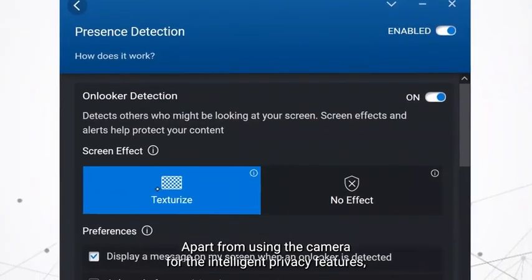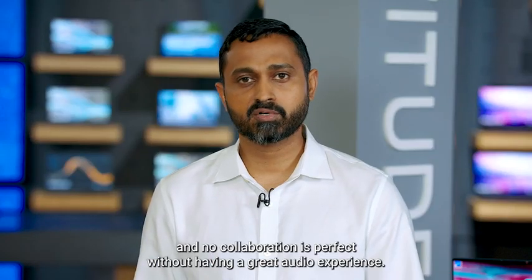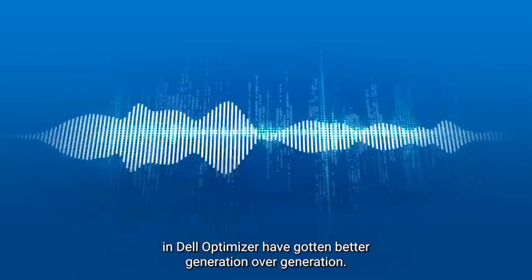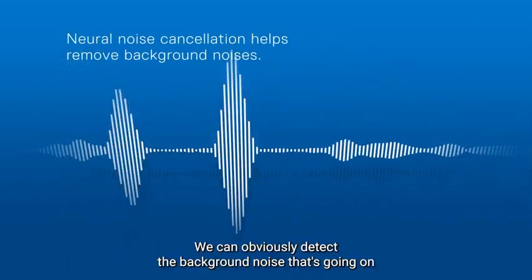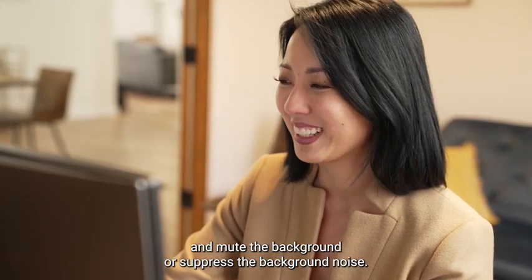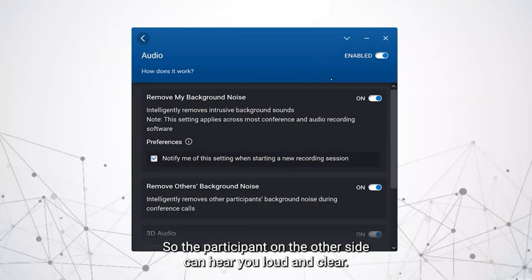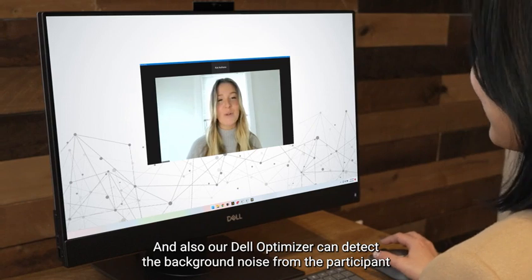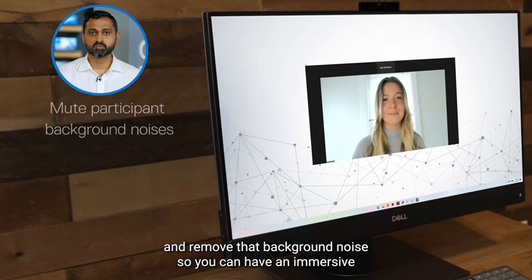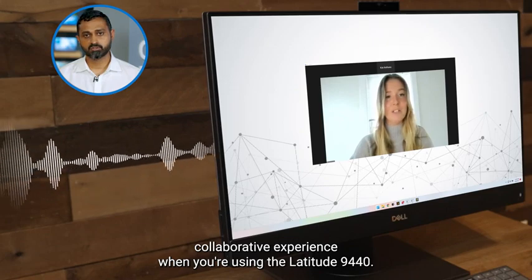Apart from using the camera for intelligent privacy features, the camera enables the ultimate collaboration experience — and no collaboration is perfect without having a great audio experience. Our intelligent audio features in Dell Optimizer have gotten better generation over generation. We can detect the background noise in your home, whether your dog is barking or kids are playing, and suppress that background noise so the participant on the other side can hear you loud and clear. Dell Optimizer can also detect background noise from the participant and remove it, so you can have an immersive collaborative experience when using the Latitude 9440.